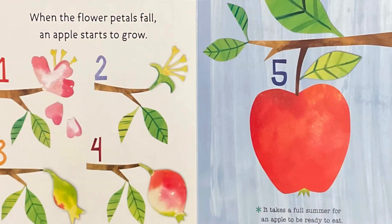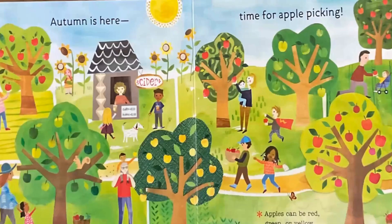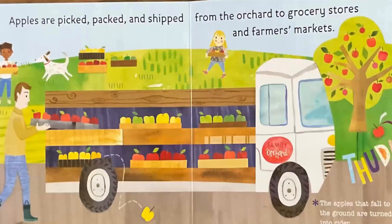It takes a full summer for an apple to be ready to eat. Autumn is here — time for apple picking. Apples can be red, green, or yellow. Apples are picked, packed, and shipped from the orchards to grocery stores and farmer's markets. The apples that fall to the ground are turned into cider.